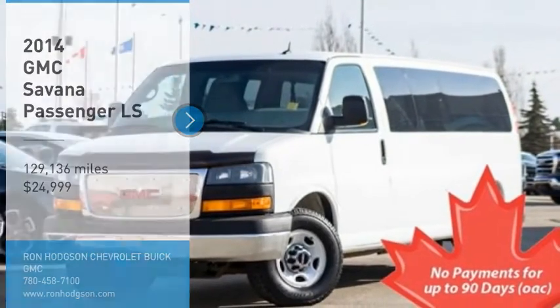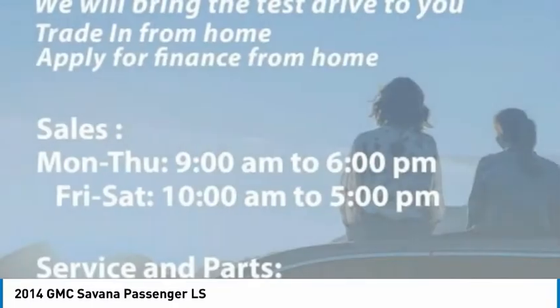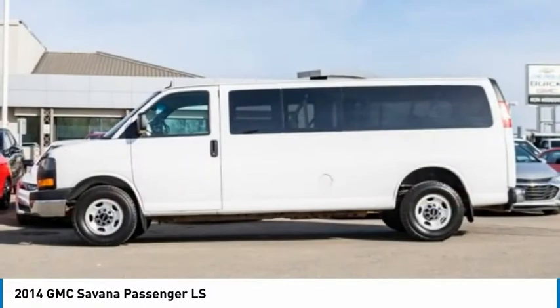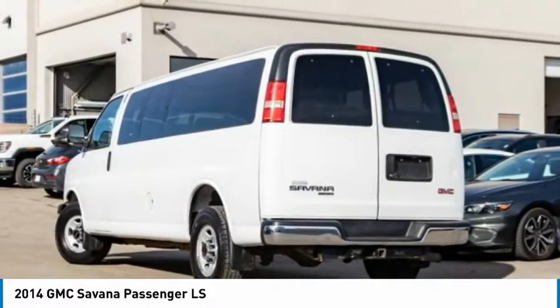We are pleased to show you the 2014 Savannah. The Savannah passenger van is a blend of comfort, convenience, and style. Available in 8, 12, and 15 passenger models, the Savannah has been designed and refined with safety as the constant goal.